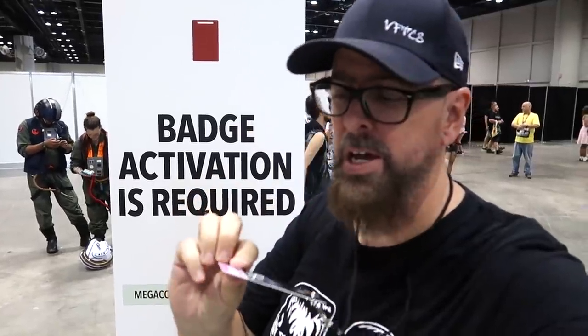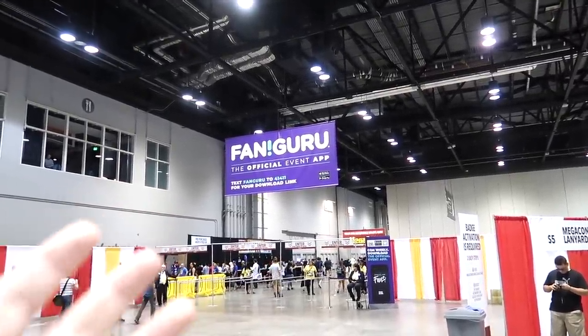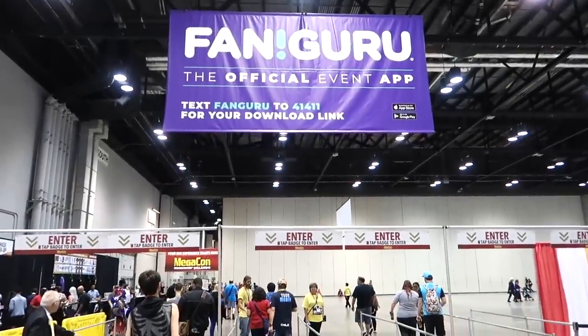Hey everybody, it's hard to believe, but it is that time of year again. We're back at MegaCon Orlando. We've got our badges. Thank you to MegaCon Orlando for hooking us up with media passes for today. We've activated our badges, we've downloaded the Fanguru app to stay up to date, and we're gonna head in.